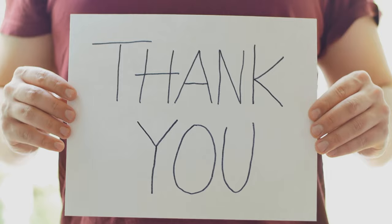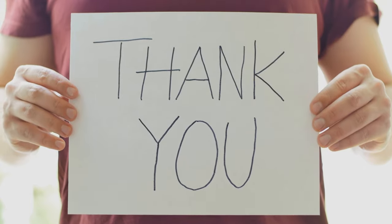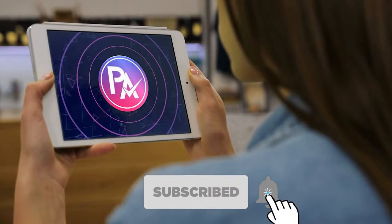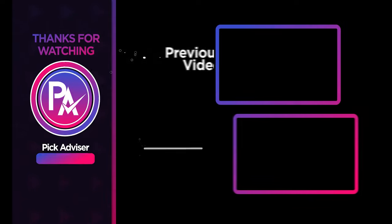Thank you for watching the video. If you find this video helpful in any way, give a huge thumbs up. Stay tuned for upcoming videos by subscribing to our channel. See you guys in the next one.